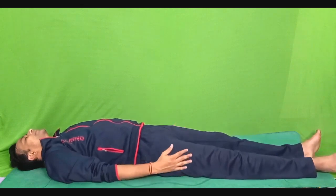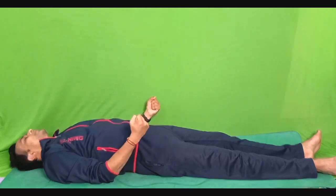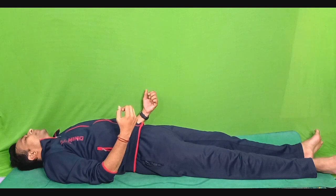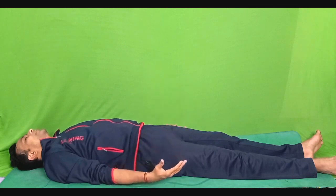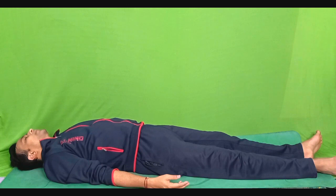Both feet together, both hands by the side of your thighs. Make a fist of your hand, contract your forearm muscles as tight as you can and hold it in contraction for 5 seconds. 1, 2, 3, 4 and 5. Slowly and gently relax. Be aware of the sensation of contraction followed by the relaxation. Be aware of this duality of contraction and relaxation.